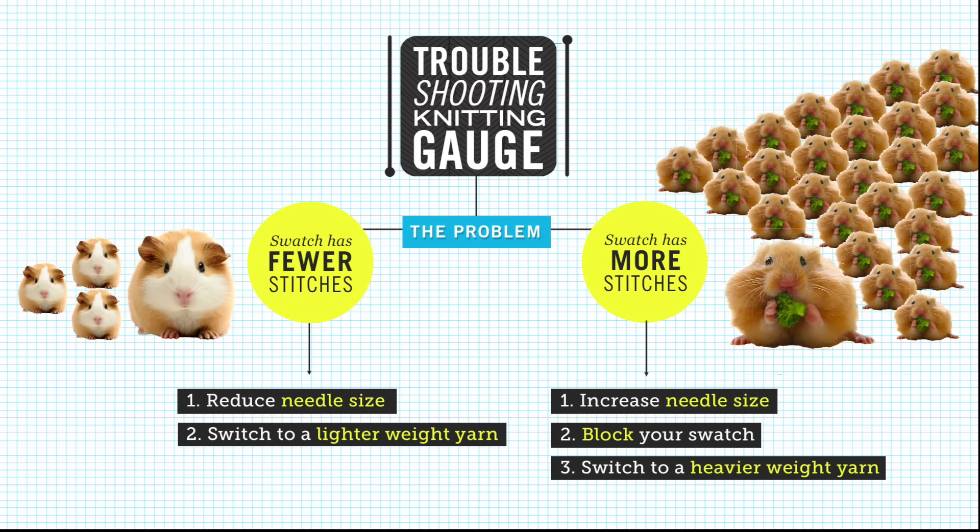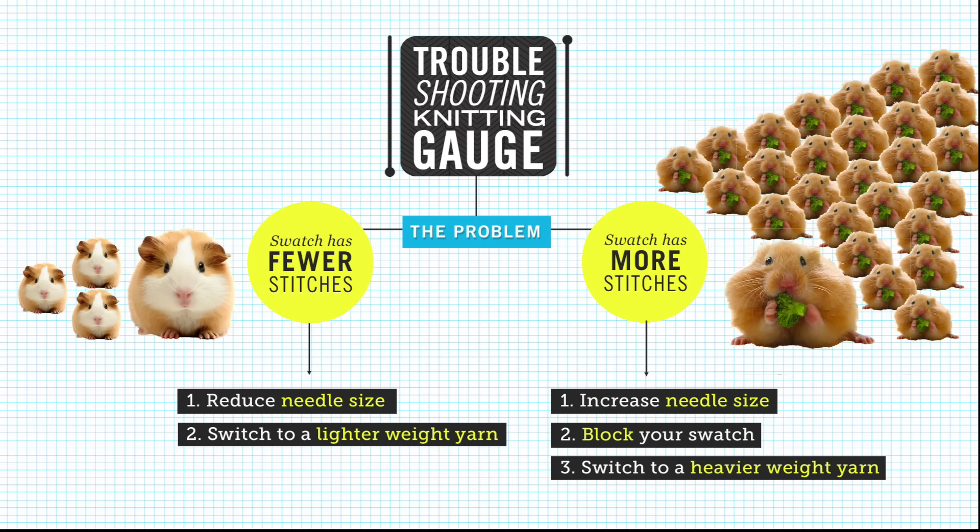So there you have it — now you know how to knit a gauge swatch, measure it, and troubleshoot it in case you don't get the gauge you need for your pattern. This has been a pretty technical video about a dry but very important topic. Remember: if you want to knit something that fits, you gotta get gauge. If you like this video, give it a big thumbs up, and if you love this video, do subscribe. I'm Davina from sheepandstitch.com. Thanks for watching, happy knitting, and don't forget to get gauge!